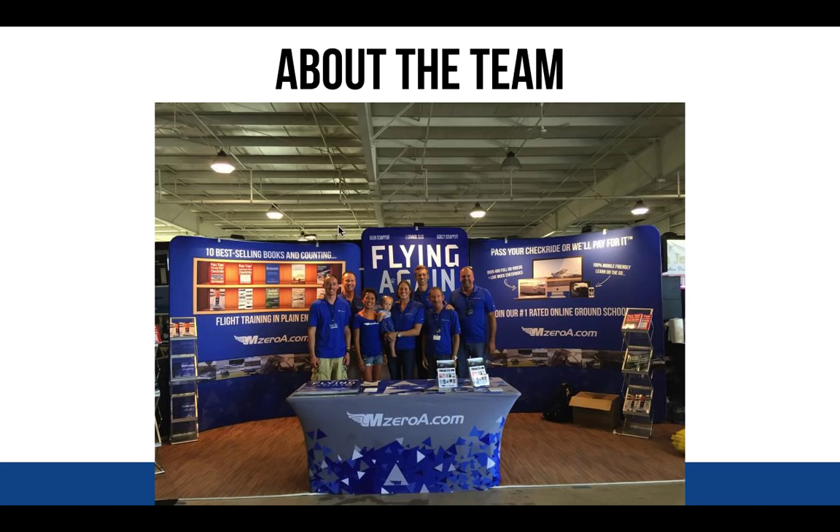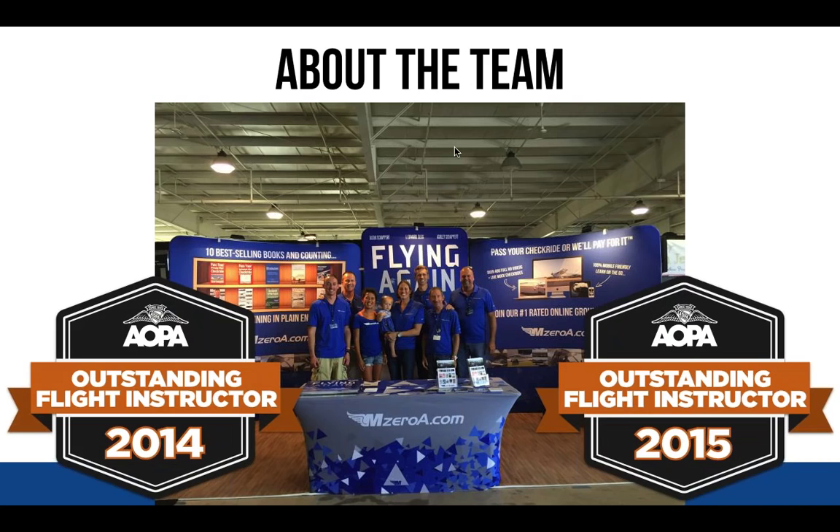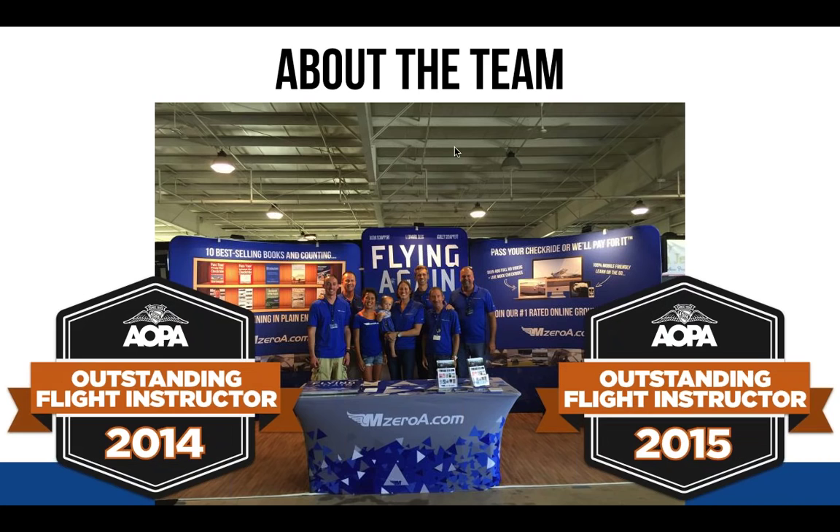Back to back, we are named Outstanding Flight Instructor 2014-2015 by AOPA. And of course, no presentation is complete without showing this picture — our aviation-themed household. The goats are named Prop, Rudder, and Strut, and the dogs are Pedo and Magneto. It is quite the aviation-themed household here at the Shappards.